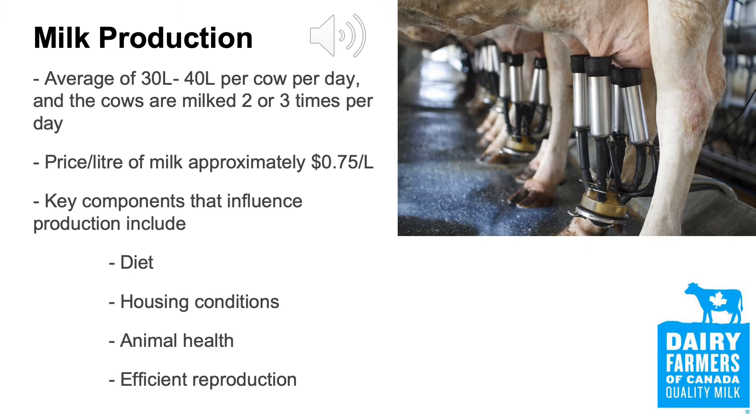Production is a key component farmers must consider. The key ingredient of production is the cow's diet. Farmers hire nutritionists to fine tune their rations to ensure they are maximizing not only quantity, but also milk components.